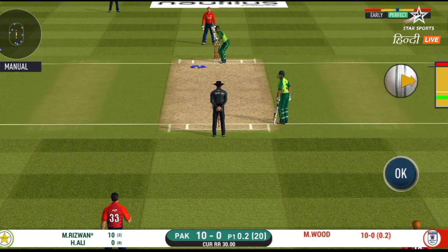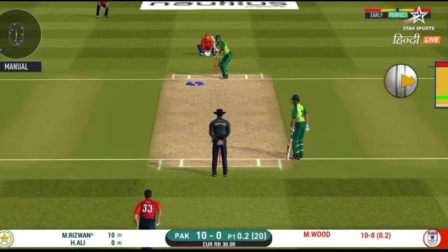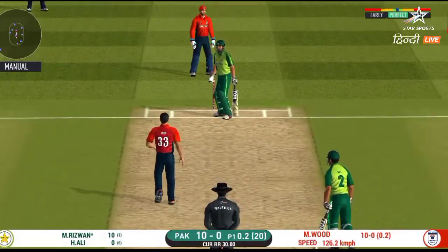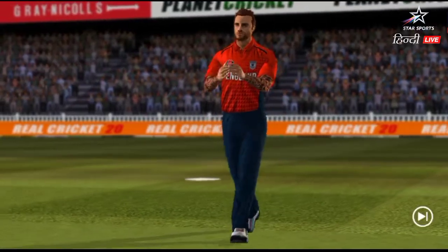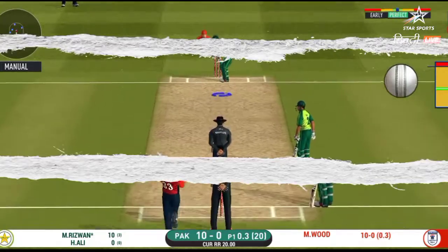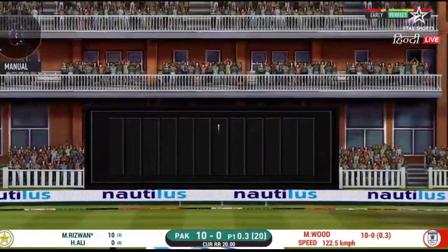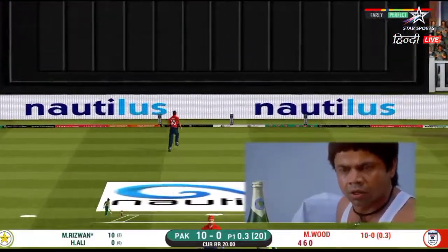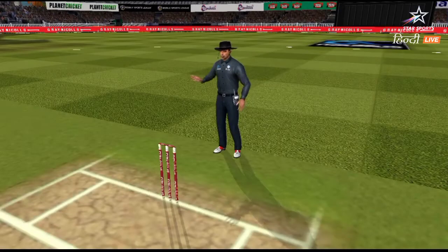He seems to have carried his form from the last match. He has left that one alone. That is an aggressive field in place. I like how they are going for wickets at this stage. That is in the air and in the gap as well — goes for four.